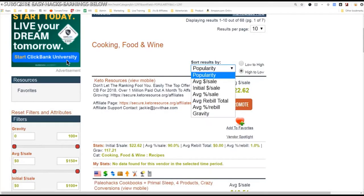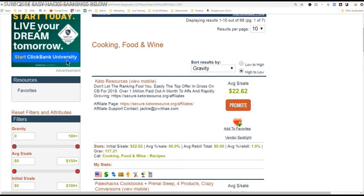What I look for in a product is what has the most popularity or the highest gravity. This product has 117 gravity — that means 117 other people are making at least one sale of this product every single week. That is an indicator of how well it sells. Affiliate marketing is sort of like starting a franchise. Would you rather open a McDonald's franchise or a Buster's Burgers franchise? You want to sell what's proven.